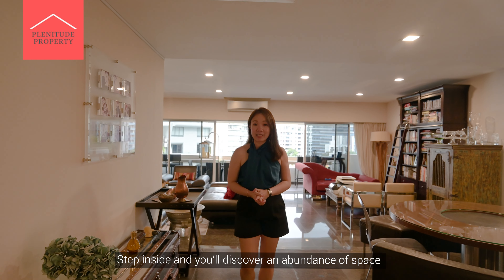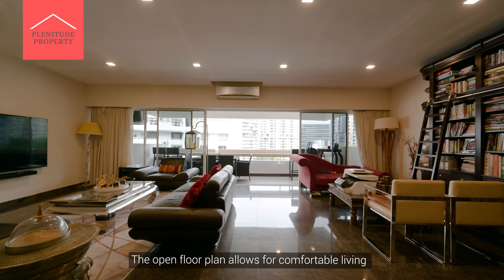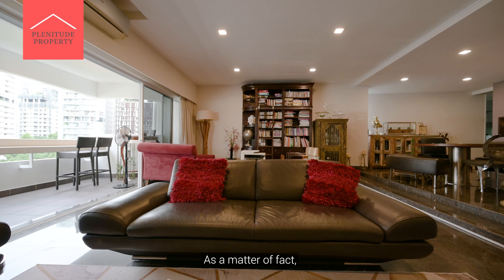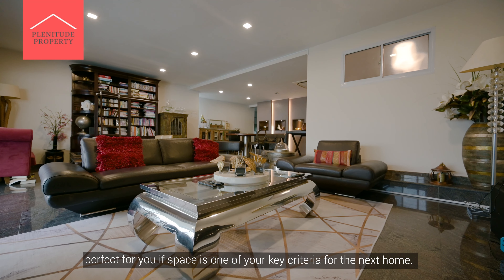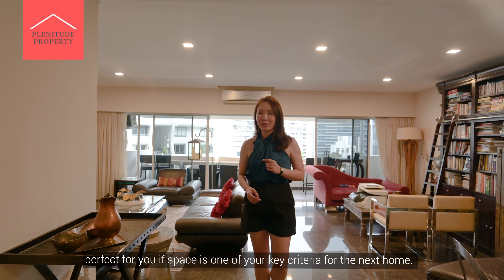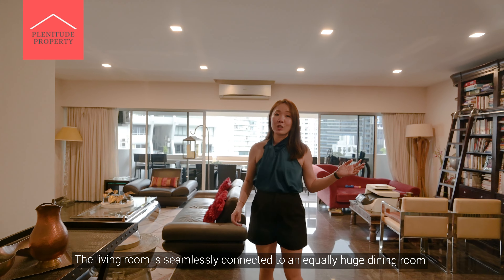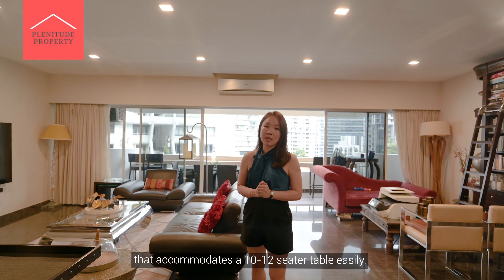Step inside and you'll discover an abundance of space for your family to enjoy. The open floor plan allows for comfortable living and entertaining. It is rare to find such a huge space in condominiums these days — perfect for you if space is one of your key criteria for the next home. The living room is seamlessly connected to an equally huge dining room that accommodates a 10 to 12-seater table easily.